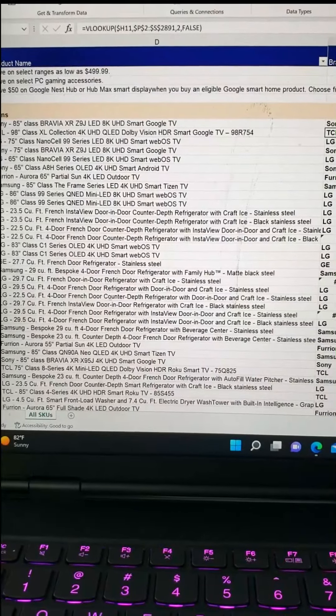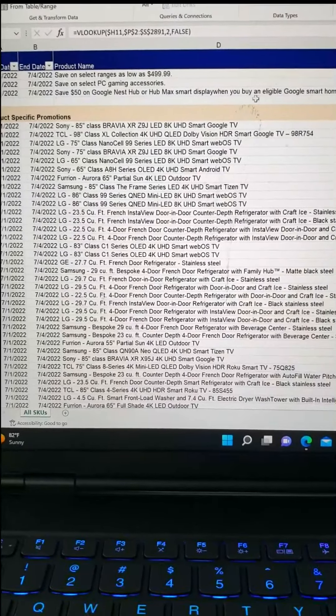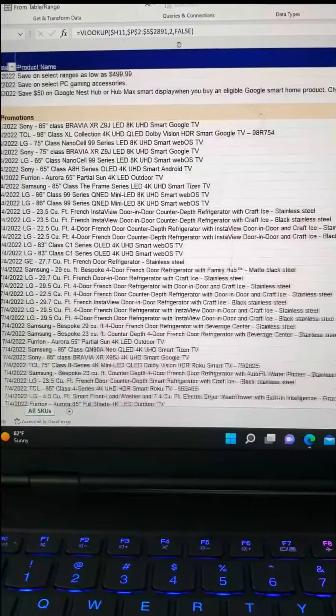Happy Fourth of July! We've got some exciting deals for you at HP and Best Buy. Over at Best Buy, I've got over a thousand different deals — I've created an Excel sheet you can sort by brand, product name, and category.